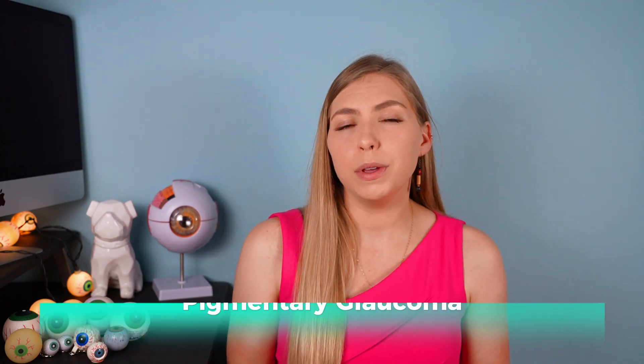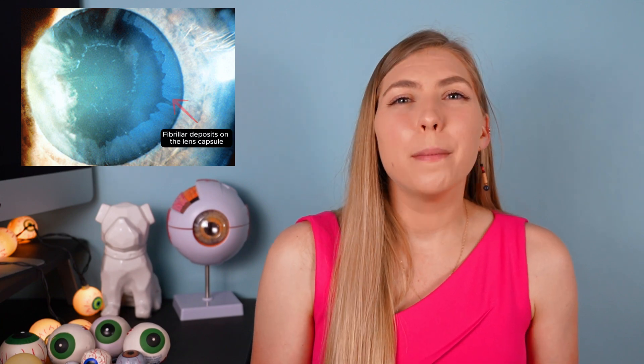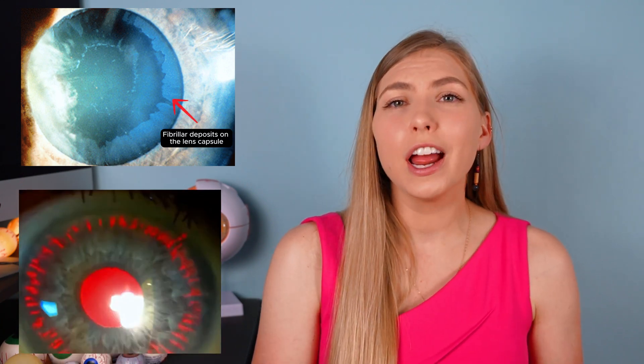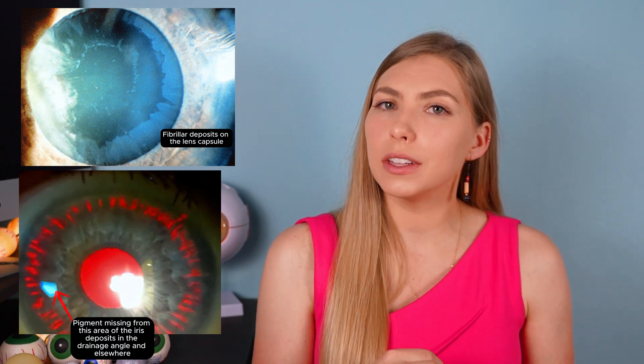There are a few other conditions that fall within this pressure range as well, such as pseudo-exfoliation glaucoma or pigmentary glaucoma. In these cases, glaucoma occurs when the drainage angle gets clogged — by flaky fibrillar material in pseudo-exfoliation, and by actual pigment cells in pigmentary glaucoma.